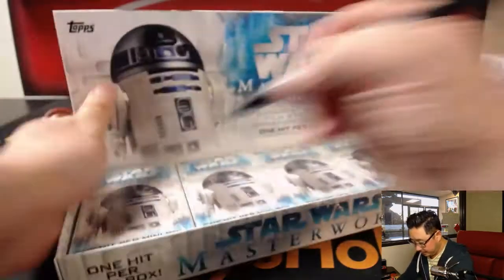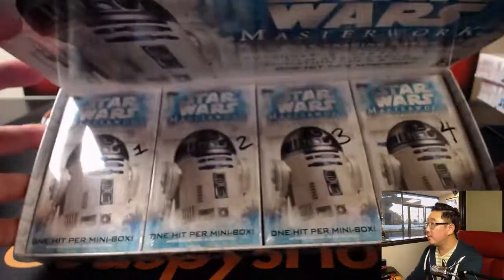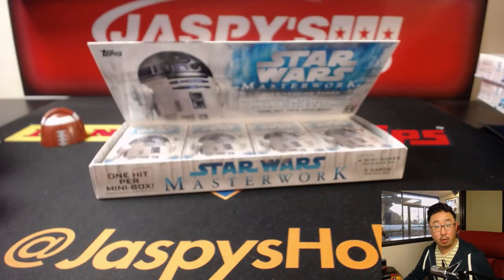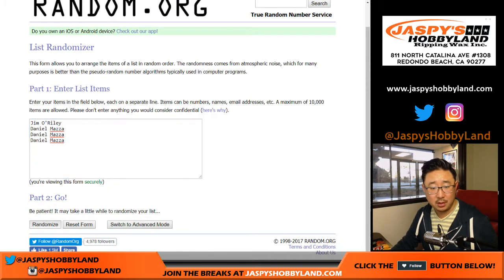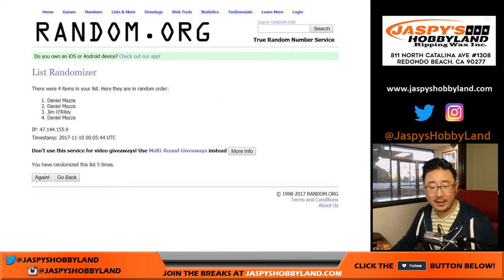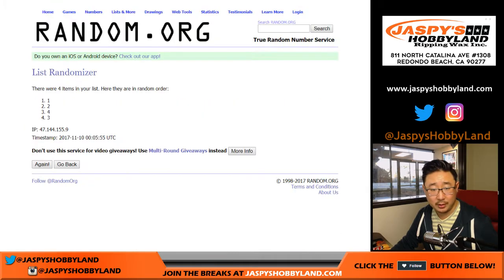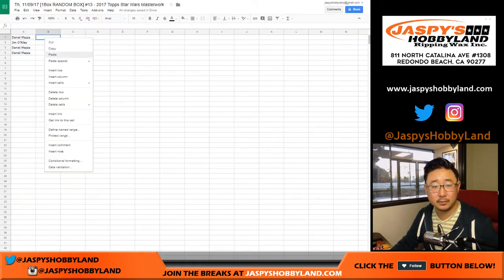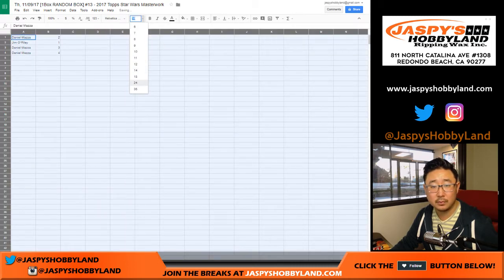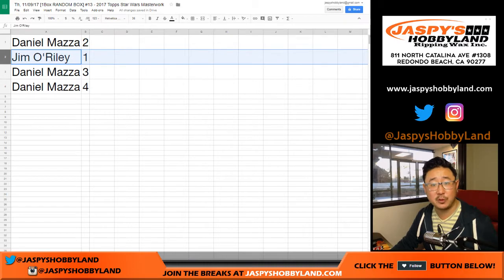Let me number these boxes with a Sharpie. They're numbered 1, 2, 3, and 4. Both people will get a random box — we'll find out which one after randomizing it. After randomizing, we've got Daniel, Jim, Daniel, Daniel. So Daniel, you have boxes 2, 3, and 4. Jim, you have the first box. Let's do Jim's box first.